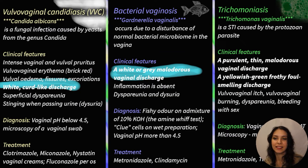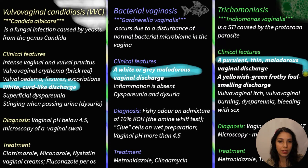Trichomoniasis is a sexually transmitted infection caused by the protozoan parasite Trichomonas vaginalis. Trichomonas infections are most common in women aged 21 to 24 years and in women aged 48 to 51 years, and there are many complications. Trichomoniasis can cause preterm delivery, increase the risk of infertility in both men and women, and increase the risk of cervical cancer in women. Clinical features include a purulent, thin, malodorous vaginal discharge — yellow-green, frothy, foul-smelling discharge.